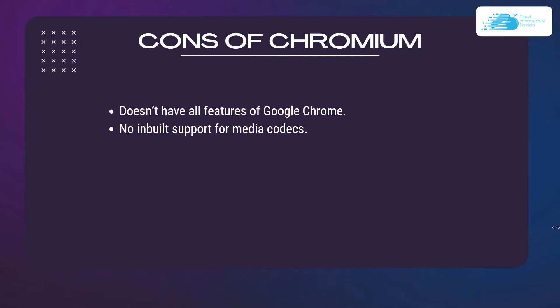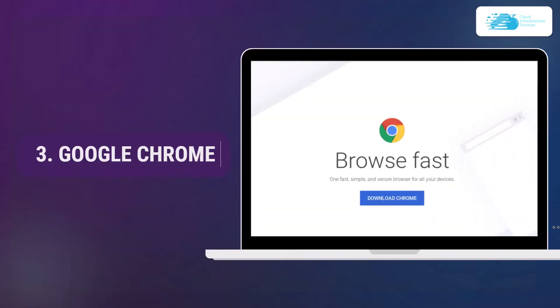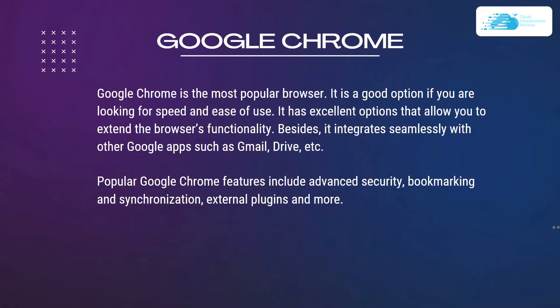There are some cons with Chromium. The first is that it does not have all the features of Google Chrome, and there is no built-in support for media codecs.